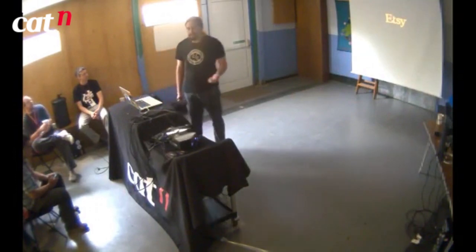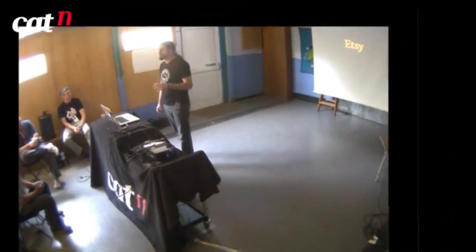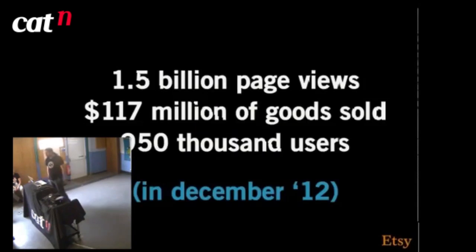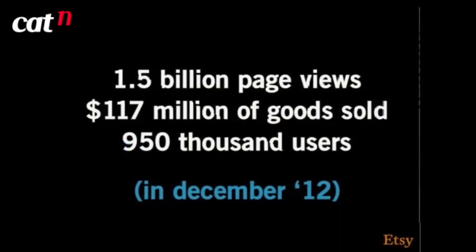For those of you who don't know, Etsy — your wives and girlfriends probably love us. We're basically the leading online marketplace for handmade and vintage goods. So if you knit little socks, sell them on Etsy. A couple of numbers from December last year: 1.5 billion page views, $170 million goods sold, 950,000 users.